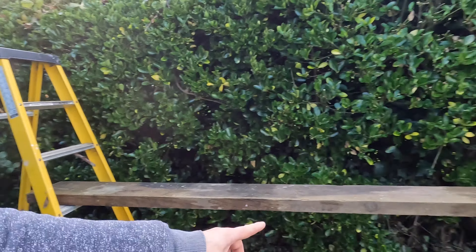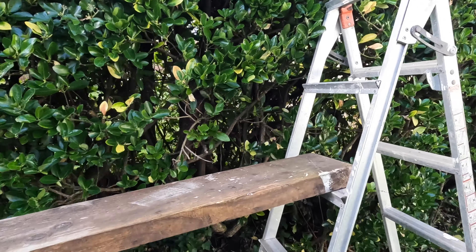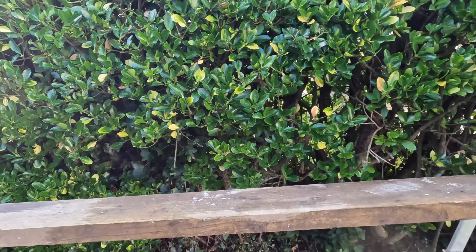Right, now I need the ladders and the board so I can get up high and do the top properly. Here's the super sketchy setup I'm going to use for cutting the top of the hedge. With a high-powered tool that could easily take your fingers off, I've got two stepladders with a board balanced between them — and they're different heights, so it's actually going to be going uphill.